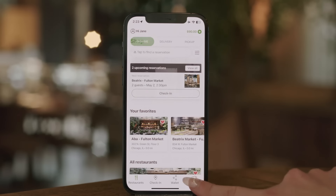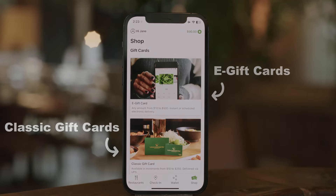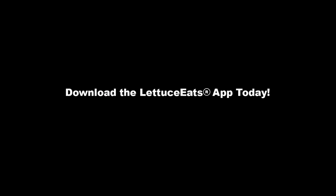Purchase gift cards. Need to buy a gift for someone you love, including yourself? Visit the Shop tab to purchase classic and e-gift cards. Download the Lettuce Eats app today.